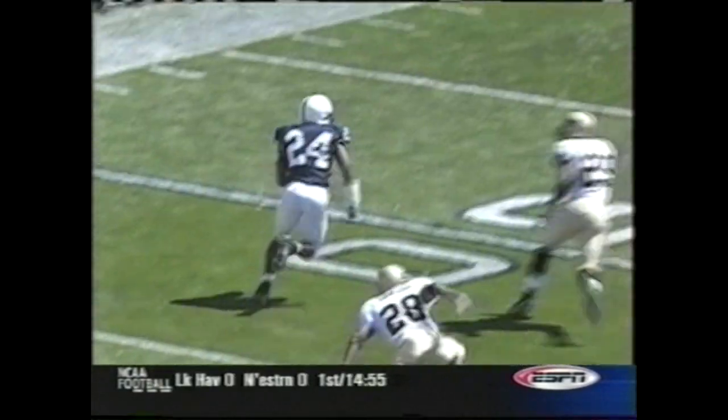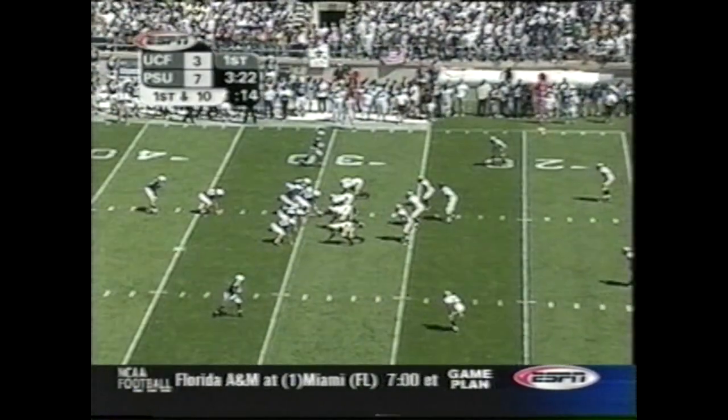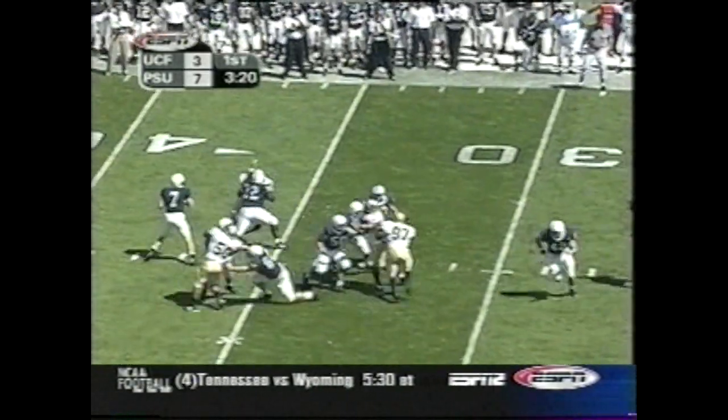On third-down conversions on defense, you see UCF number 28, Asani Samuel — who you'd think would be a bump-and-run, pressure-type cover corner — he's got it in 10 for Penn State. Bryant Johnson already with a couple of big catches in the game.